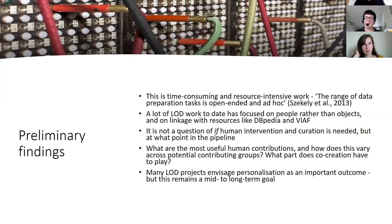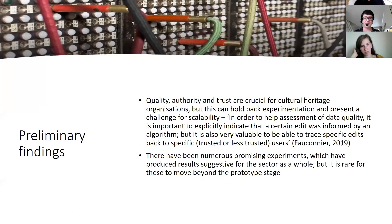Many linked open data projects envision personalization as a very important outcome, often foregrounded at the start, but this remains a mid- to long-term goal and is much harder to achieve in practice. Quality, authority and trust are crucial for cultural heritage organisations, but this can hold back experimentation and present a challenge for scalability. As Fauconnier notes, in order to help assessment of data quality it is important to explicitly indicate that a certain edit was informed by an algorithm, but it is also very valuable to be able to trace specific edits back to specific trusted or less trusted users. That knowledge of data provenance is really important, and while there have been numerous promising experiments, it has been very rare for these to move beyond the prototype stage.